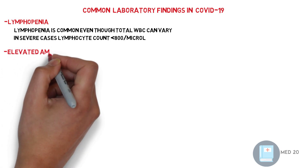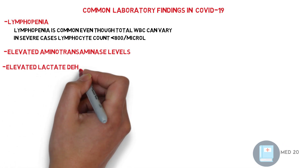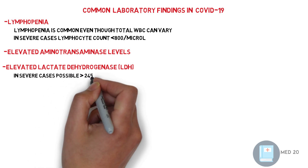Second, elevated aminotransferase level. Third, elevated LDH level. In severe cases, LDH is usually above 245 units per liter.